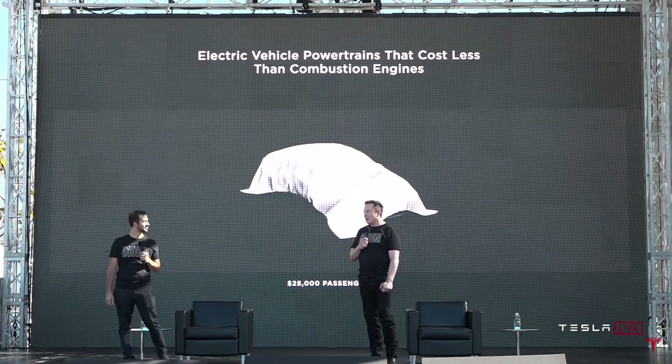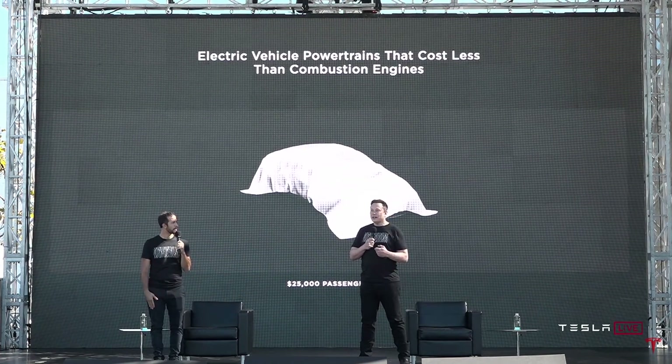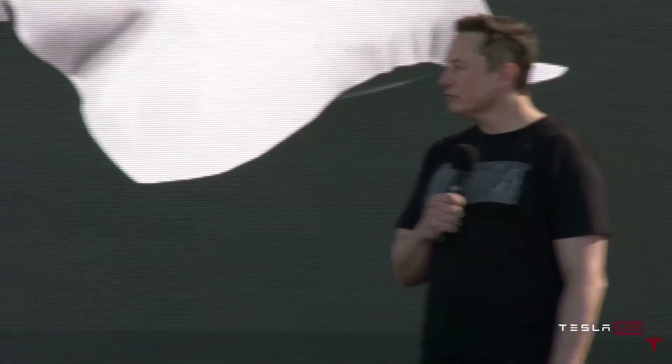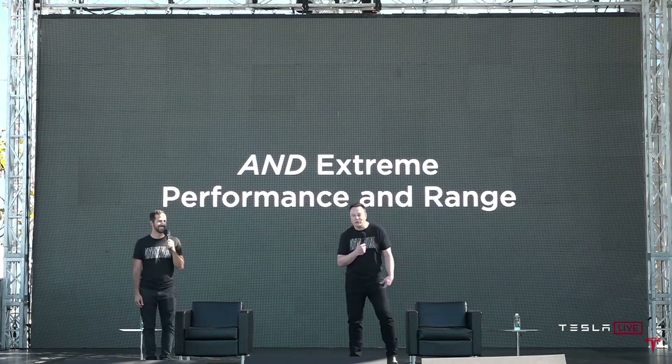We're confident that long term we can design and manufacture a compelling $25,000 electric vehicle. This has always been our dream from the beginning of the company — our goal has always been to make an affordable electric car. About three years from now, we're confident we can make a very compelling $25,000 electric vehicle that's also fully autonomous. At that price point you also have to consider how much less expensive it is to own an electric vehicle, so it becomes even more affordable.